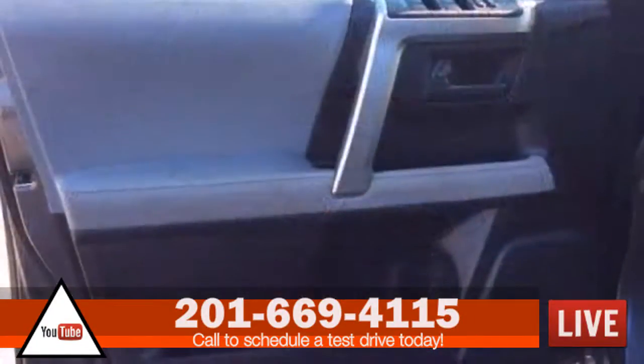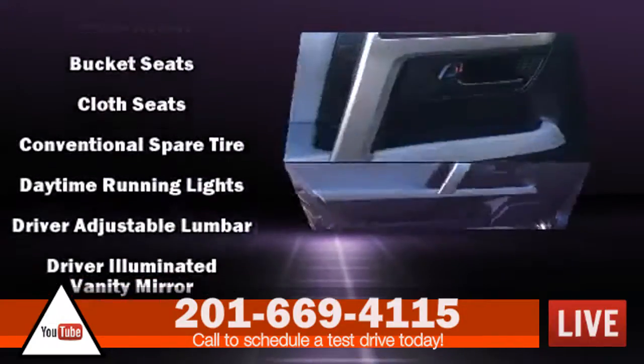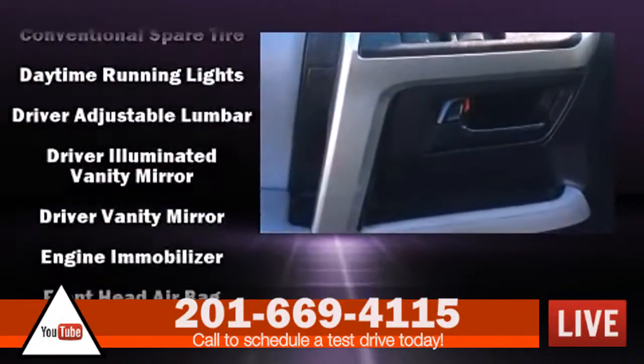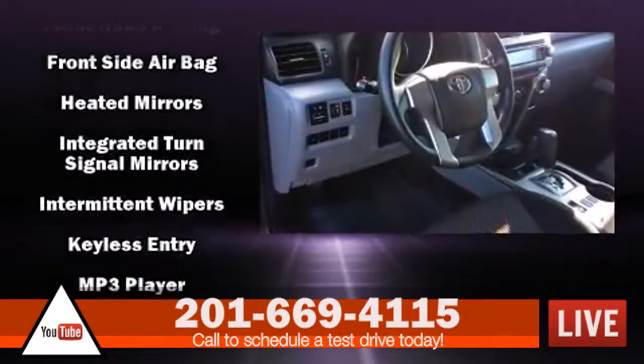Passengers are protected by various safety and security features, including dual front impact airbags, front side impact airbags, traction control, brake assist, and multi-whiplash front head restraints.